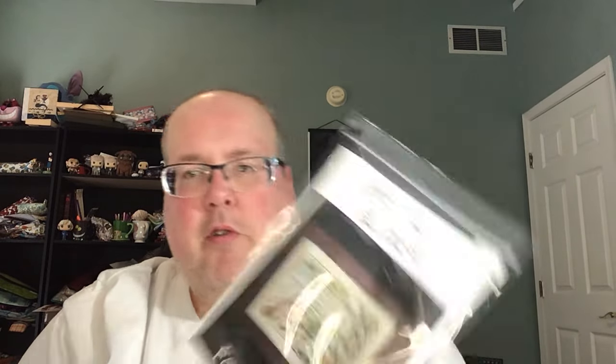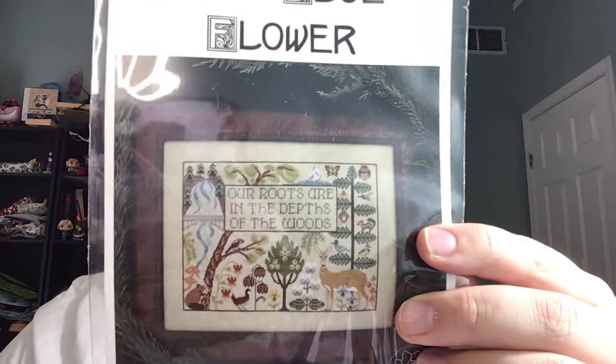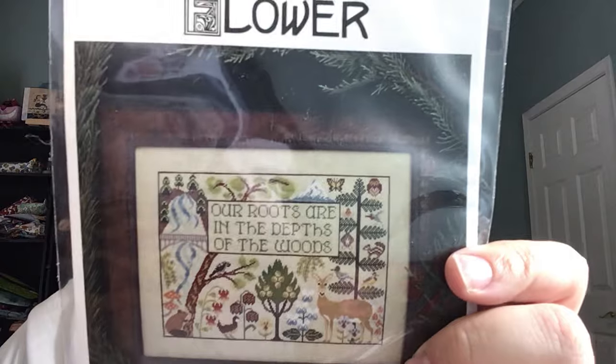From Keepsakes I got the Blue Flower Forest Home pattern. It says 'our roots are in the depths of the woods' and has all kinds of woodland animals on it.